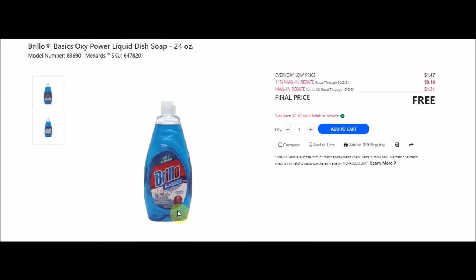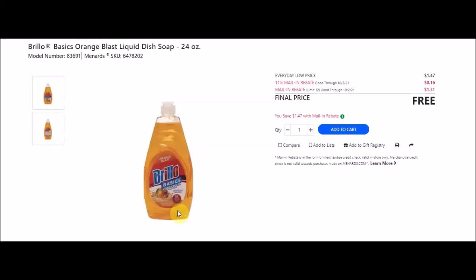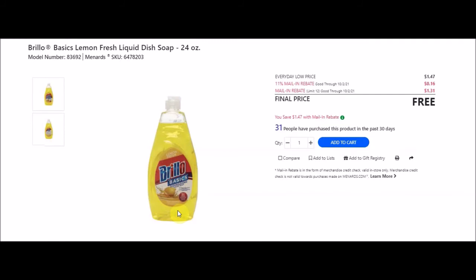They have 24-oz dish soap - Brillo Basics Oxy Power liquid dish soap 24 ounces, SKU 6478201. Everyday low price $1.47, 11% taking off 16 cents, mail-in rebate with a limit of 12 at $1.31 making these free. The blue one works great though the cap might need attention. They also have orange blast (SKU 6478202) and lemon fresh (SKU 6478203).